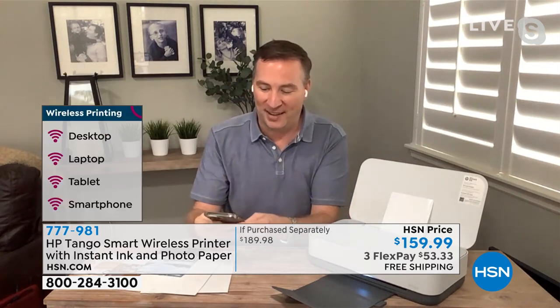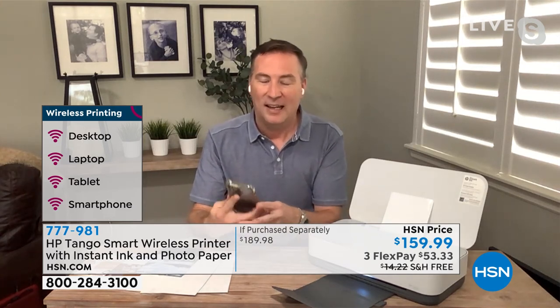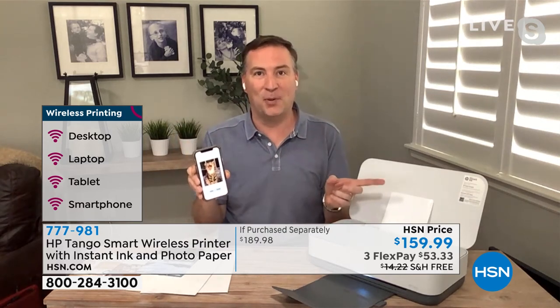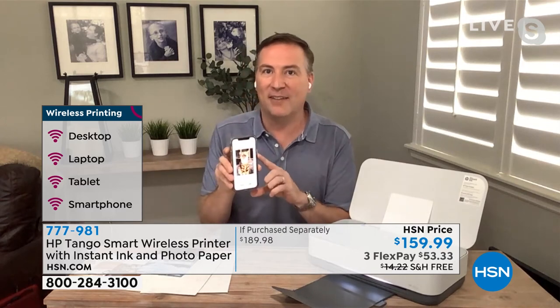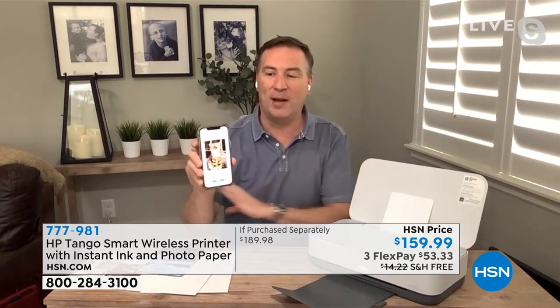I'm going to show you a picture of my cat Gus that we picked up during quarantine. I'm going to find my HP Tango printer in the app and wirelessly send this from my phone to the printer right here, and it's going to print off perfectly.